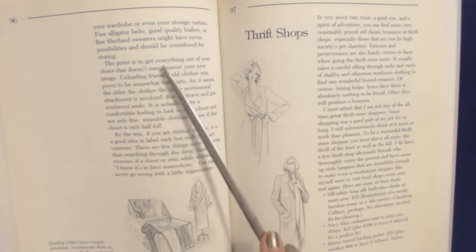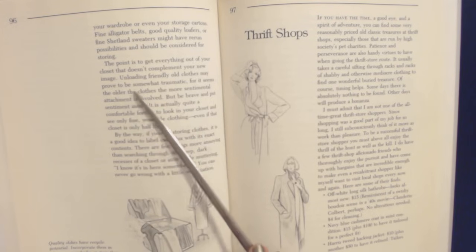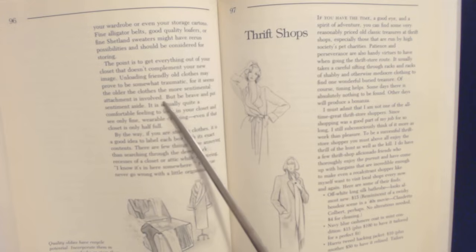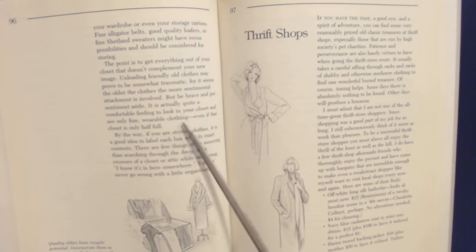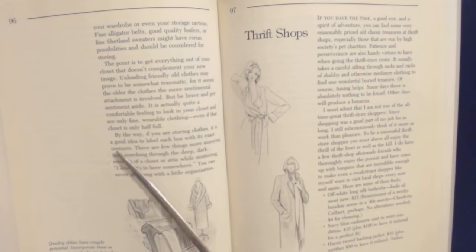The point is to get everything out of your closet that doesn't complement your new image. Unloading friendly old clothes may prove to be somewhat traumatic — the older the clothes, the more sentimental attachment is involved. Be brave and put sentiment aside. It's actually quite a comfortable feeling to look in your closet and see only wearable clothing, even if that closet is only half full. By the way, if you're storing clothes, it's a good idea to label each box with its exact contents. There's nothing more annoying than searching through the dark recesses of a closet, muttering 'I know it's in here somewhere.' You can never go wrong with a little organization.